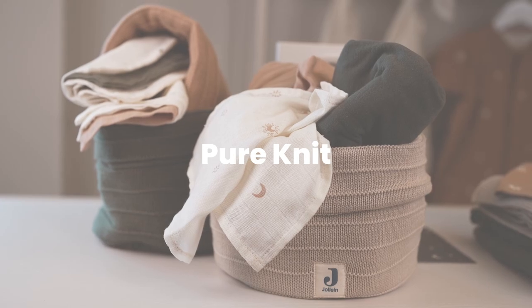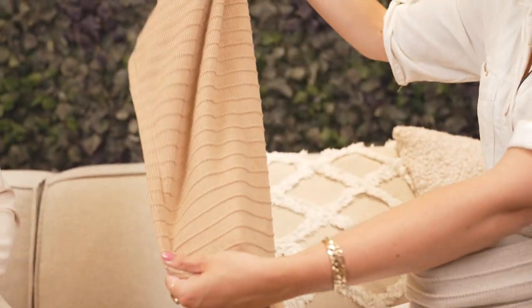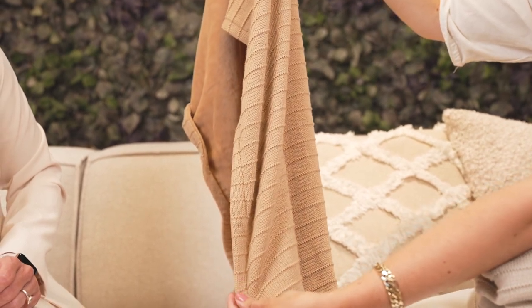We also have a new range — it's the pure knit. We have it in three new colors: nougat, leaf green, and biscuit. We have some different new items in this. For example, we have a blanket with velvet material on the inside and the pure knit material on the outside, together with the changing table basket and the foot muffs.